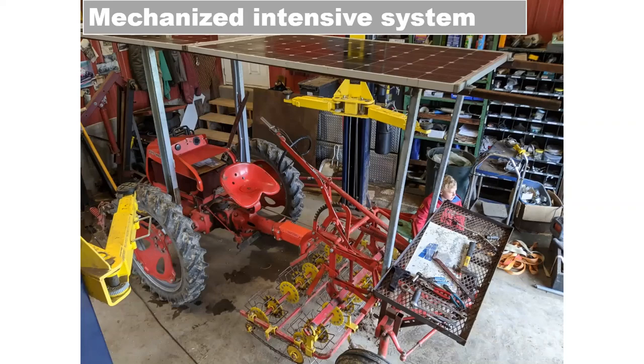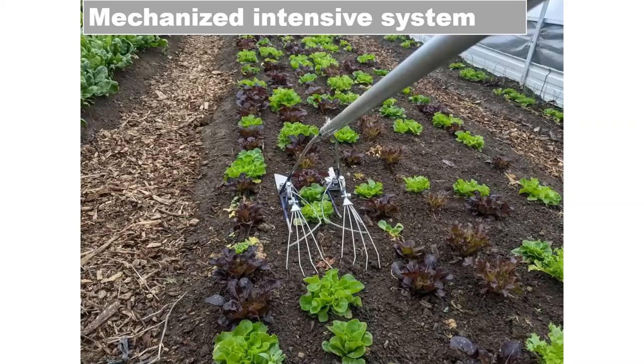Here's a picture of the torsion weeder with the baskets going through — this is in one of our hoop houses. All of our hoop houses are managed by hand. We have this intensive by-hand system on roughly a half acre.